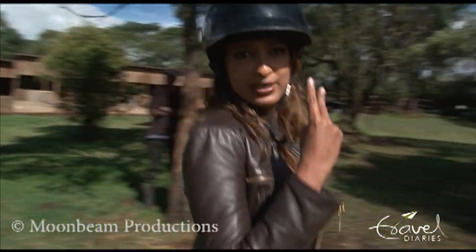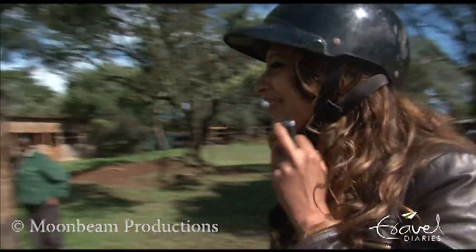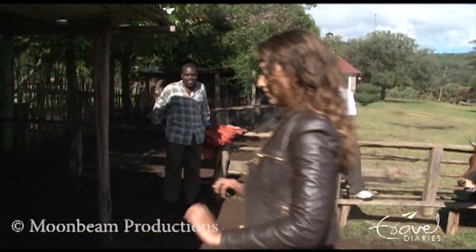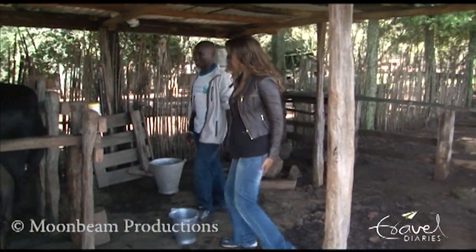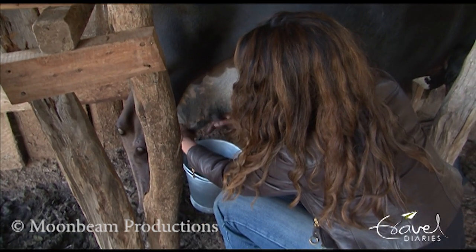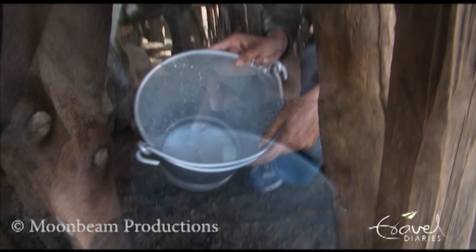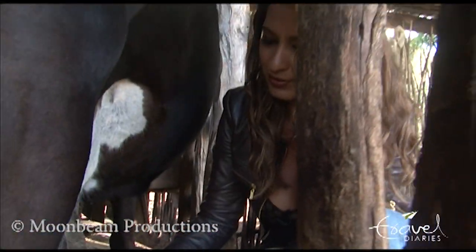Off to milk a cow now! So I've got Stephen with me — he's going to be my buddy. This is what I managed to get. Not bad for a first timer, sort of.